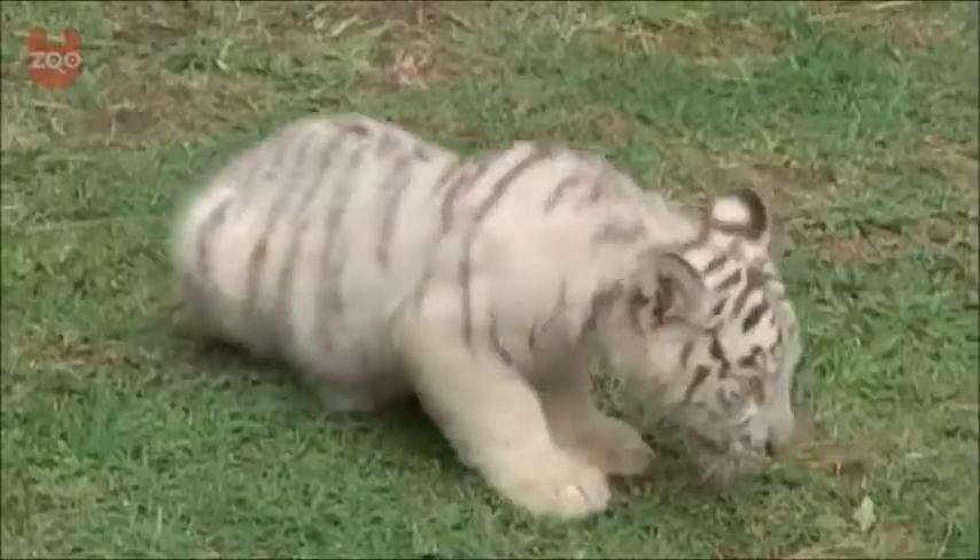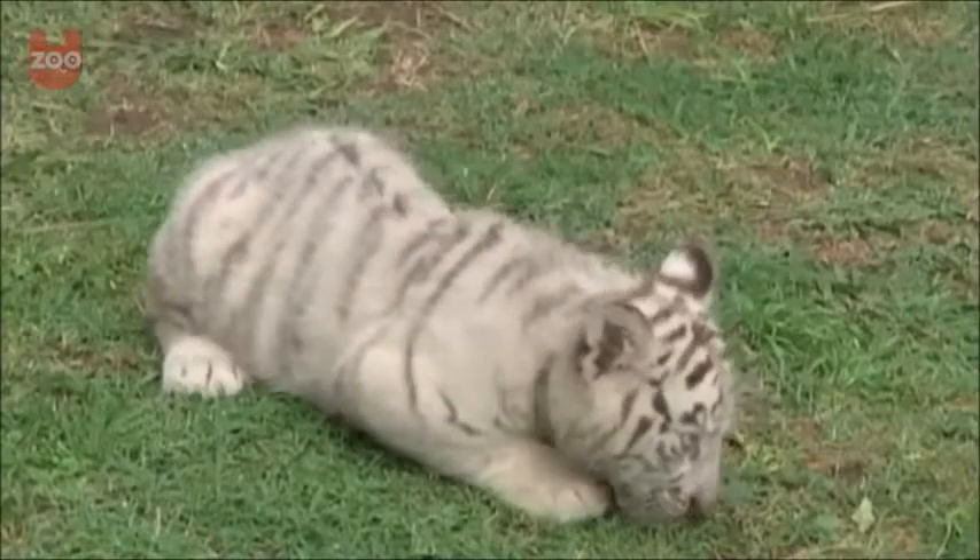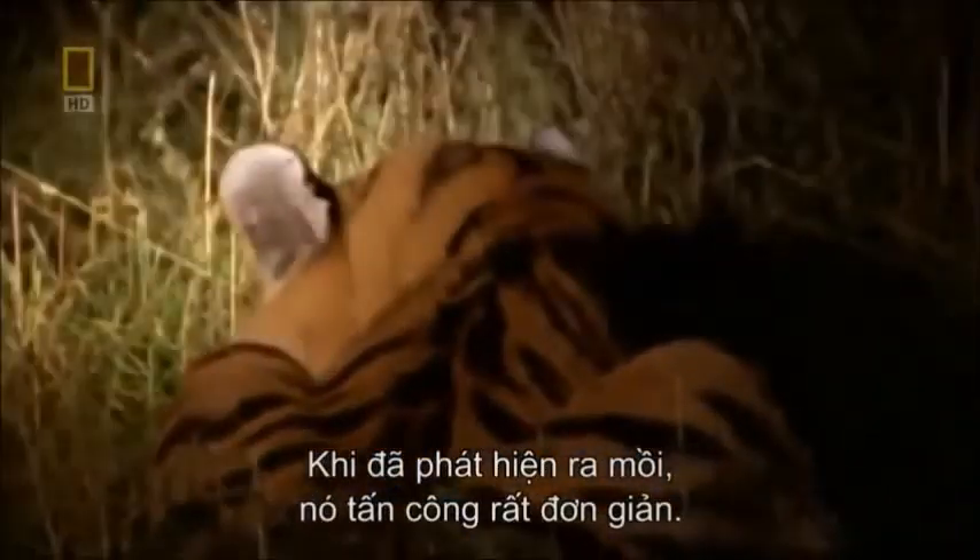The lifespan of a Bengal tiger is around 15 years in the wild. As adults, they develop amazing night vision — six times greater than humans — allowing them to see perfectly at night.